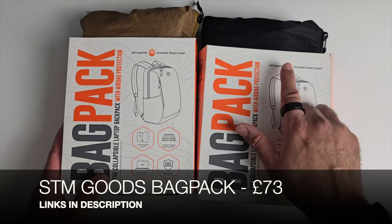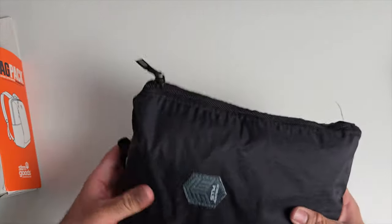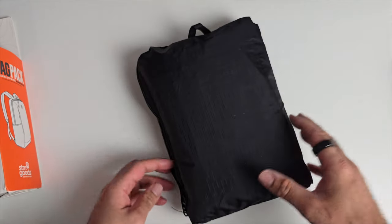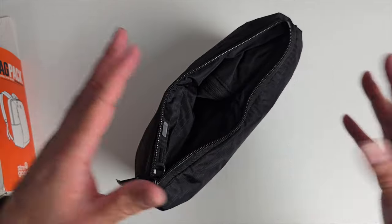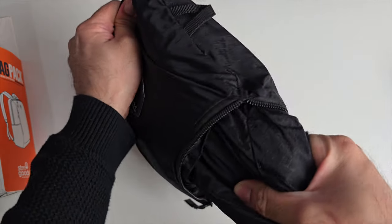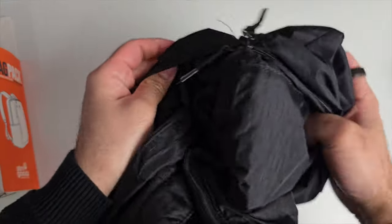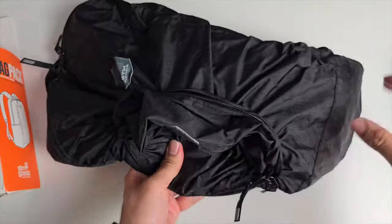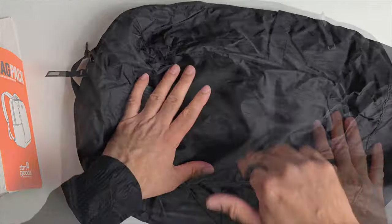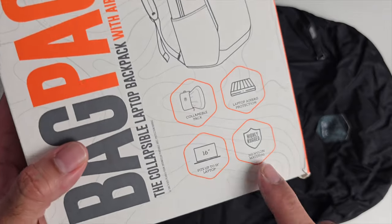This is a very interesting tech bag by a company called STM Goods. I've tested a few of their products and they design unique stuff. I've got both colors — brown and black. Closed up, this looks no bigger than a wash bag, but apparently it will open up on itself into a full-size backpack. What I'm a little worried about is how easy it's going to be to close it back up again.